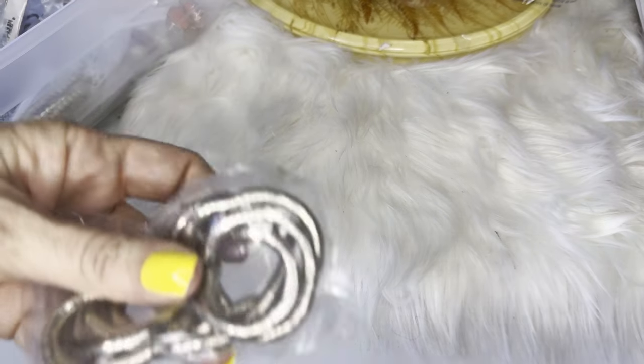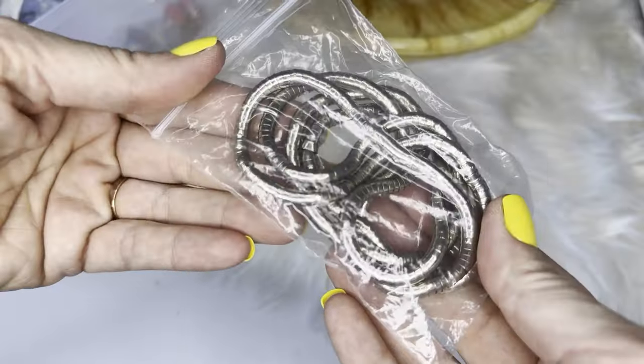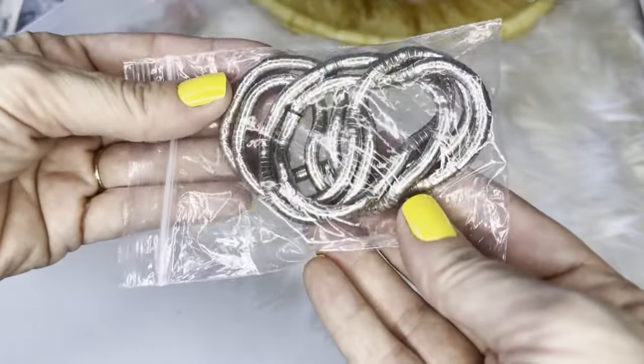One of those silver snakey-type necklaces — I've always called them snake necklaces. They bend exactly how you want them; they could be worn as a bracelet or a necklace. Very unisex.